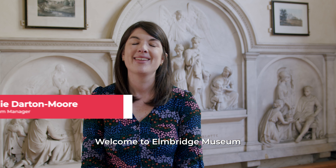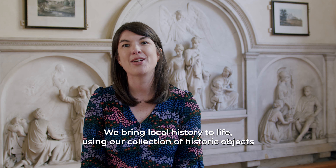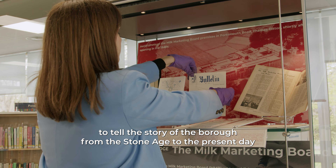Welcome to Elmbridge Museum. We bring local history to life using our collection of historic objects to tell the story of the borough from the Stone Age to the present day. Opening in 1909 as the Museum for Weybridge, in the 1990s we became Elmbridge Museum and broadened to embrace the history of the entire borough.